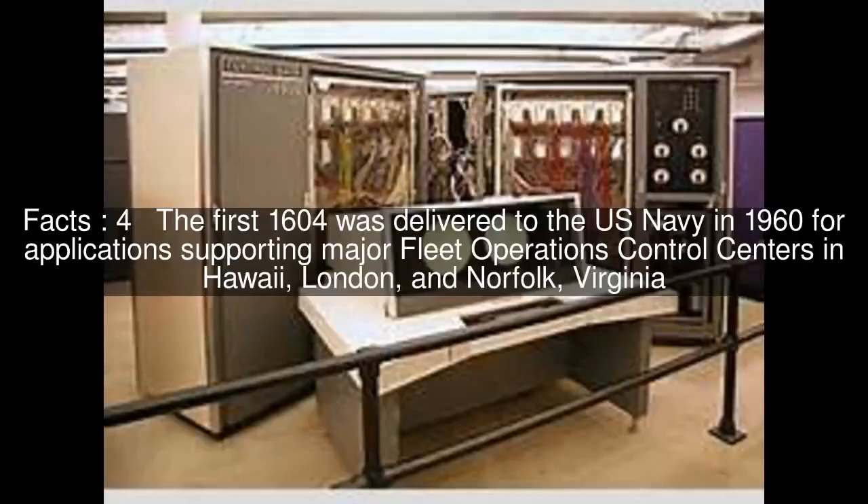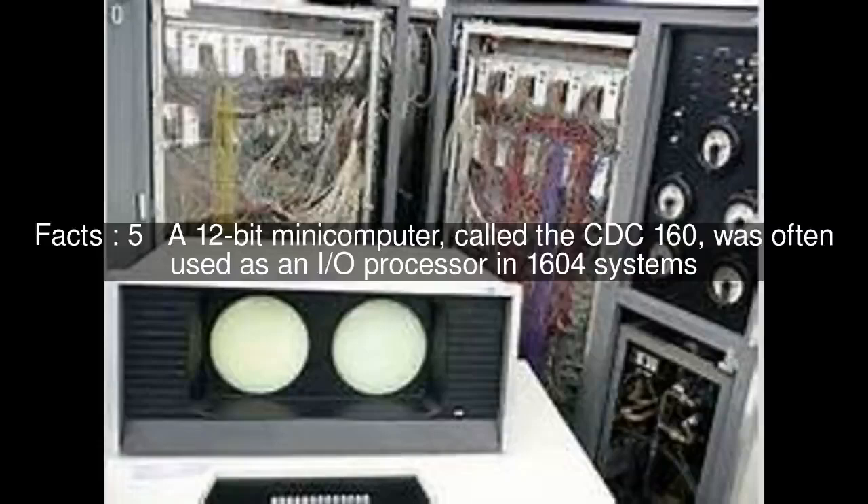The first 1604 was delivered to the U.S. Navy in 1960 for applications supporting major fleet operations control centers in Hawaii, London, and Norfolk, Virginia.